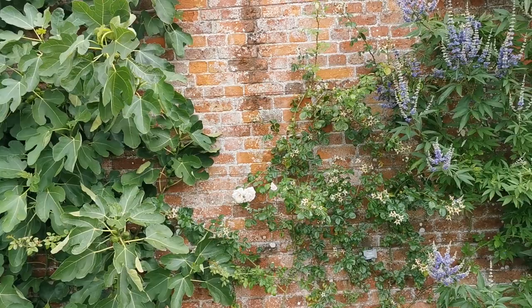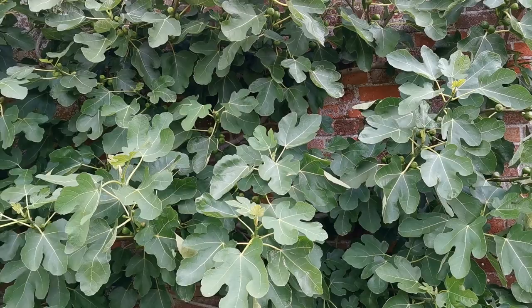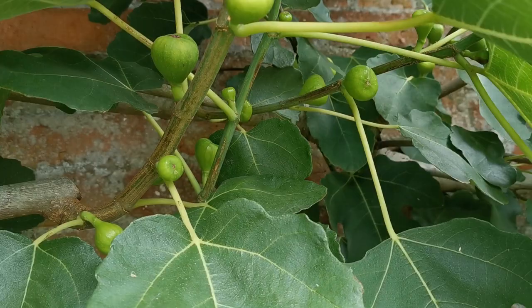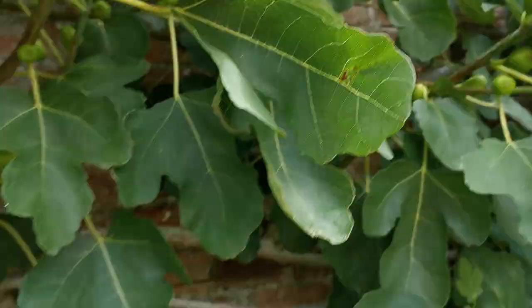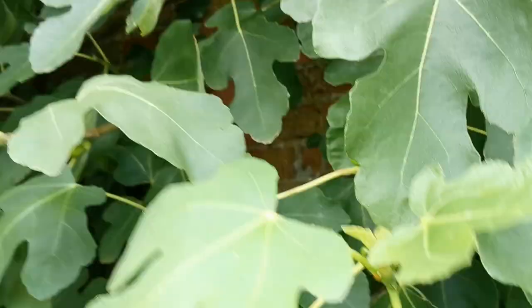Is that a New Dawn rose in there? It could have done with some deadheading. It's covered in hips but not much flower coming out - it should repeat flower if it's deadheaded. Let's see if there's anything ripening on the fig. Plenty of small baby figs, but unless they've been picking these regularly there's nothing ripening up, considering we're at peak English fig season.